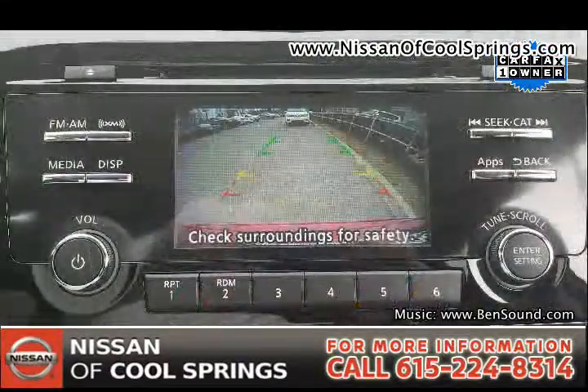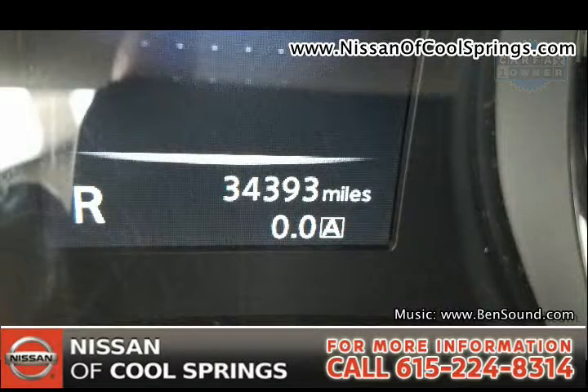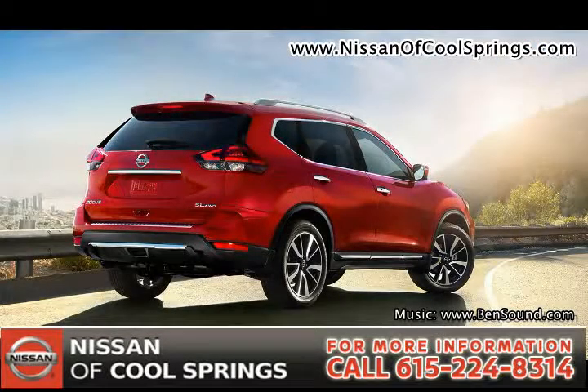Give us a call at 615-224-8314, and let's set up a time for your test drive. And don't forget to tell them that Hubie sent you.